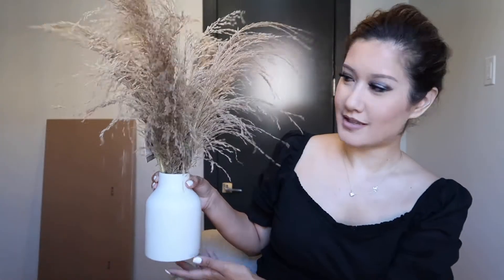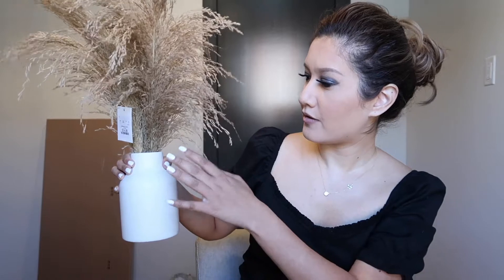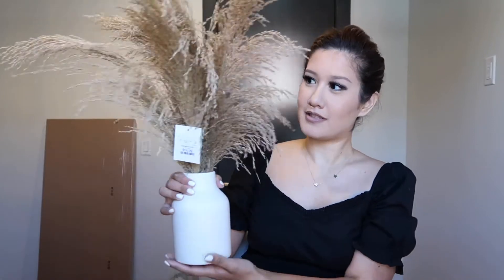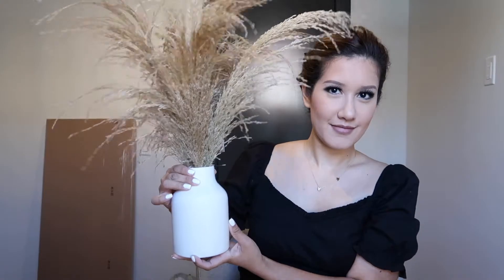— is this pampas grass from HomeGoods. I actually think it might not really qualify as pampas grass; it might just be like wheat. But I got this for $14.99 from HomeGoods and I thought it was really nice. It's just a faux wheat with this white vase that it comes attached with. I really liked it, so I decided to buy it and I currently have it on the kitchen island. She's a little crazy, as you can see. She was one of just two options, so I went with her.